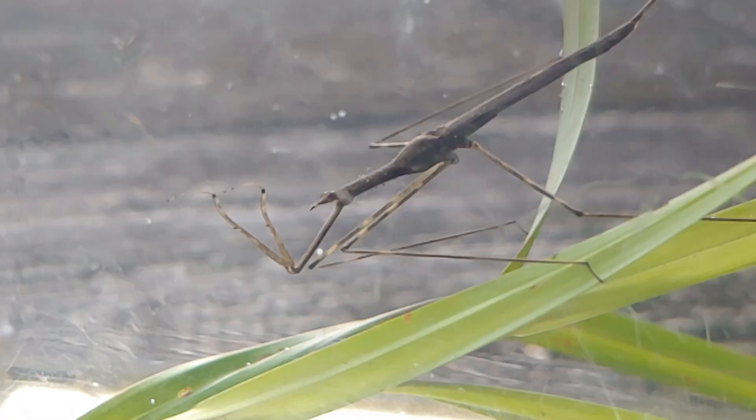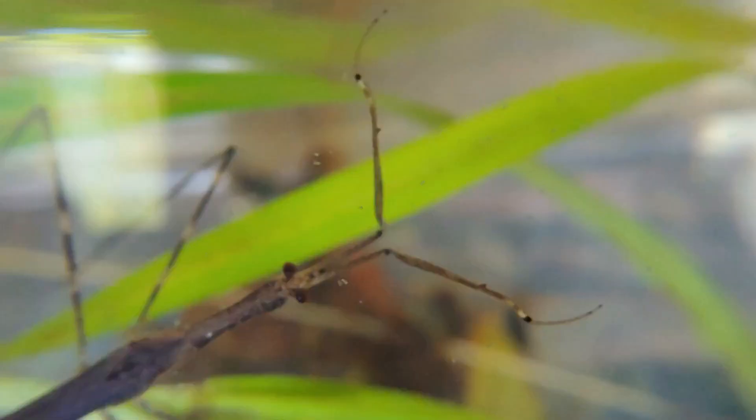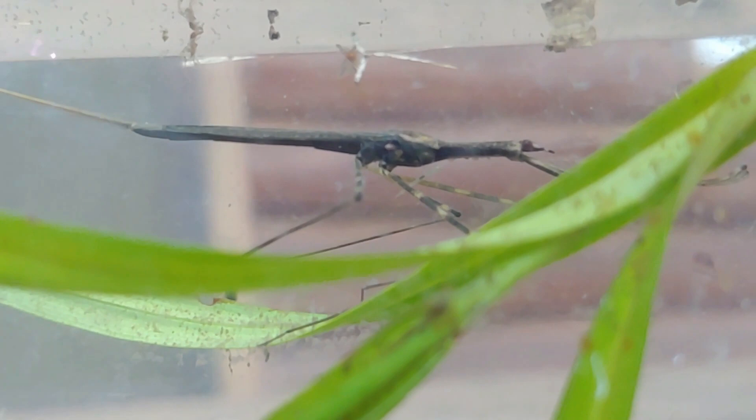It'll spend its time hanging on vegetation or near the surface of the water with only its tail protruding at the back side, taking in oxygen through this. If it wants to go and feed in deeper water, it can pull in air as an adult over its wings and keep a store of oxygen there — kind of like an underwater aqua-lung.